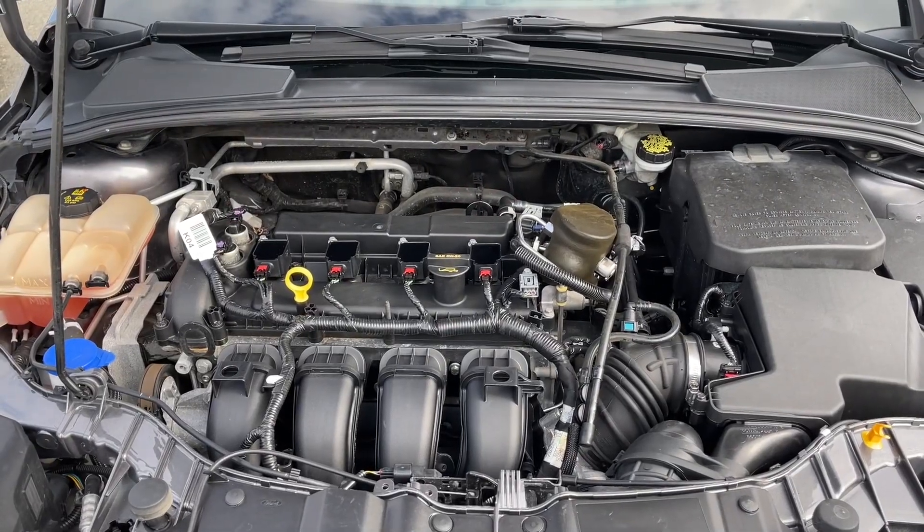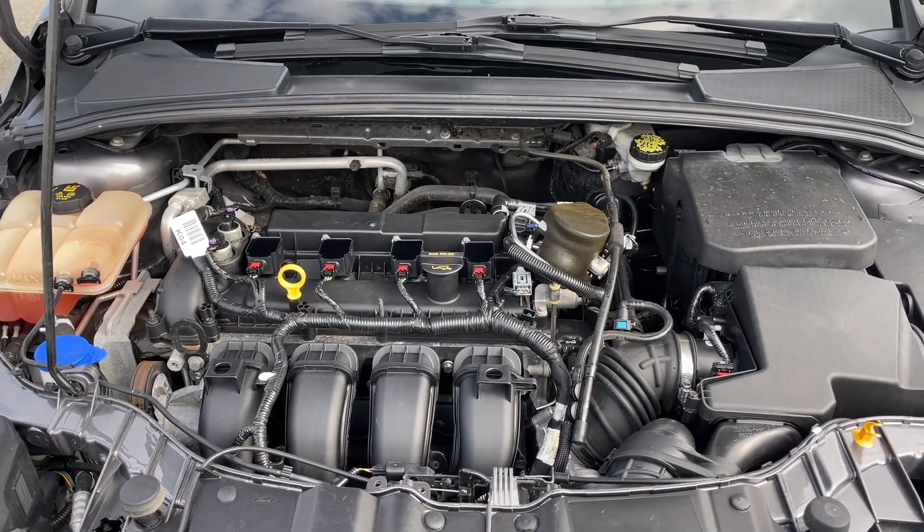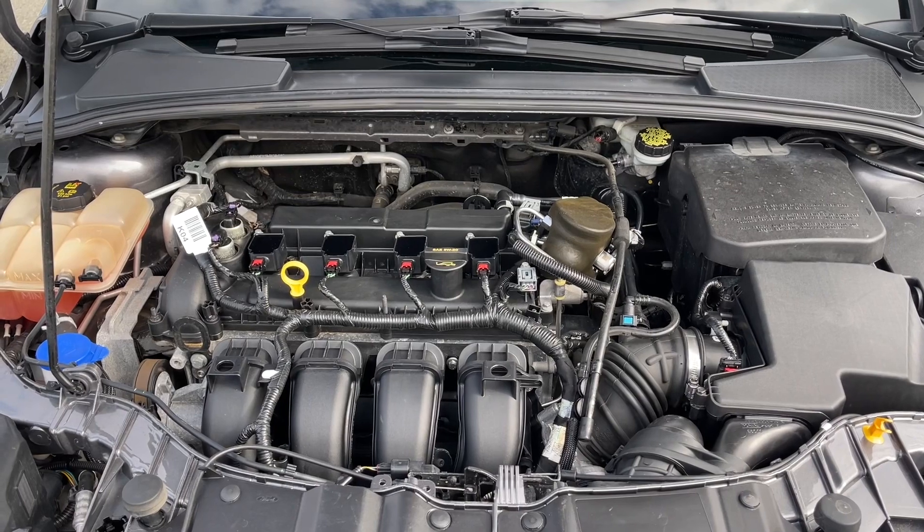This is a two-litre four-cylinder engine paired with an automatic transmission and it's a front-wheel drive. Let's have a look inside.